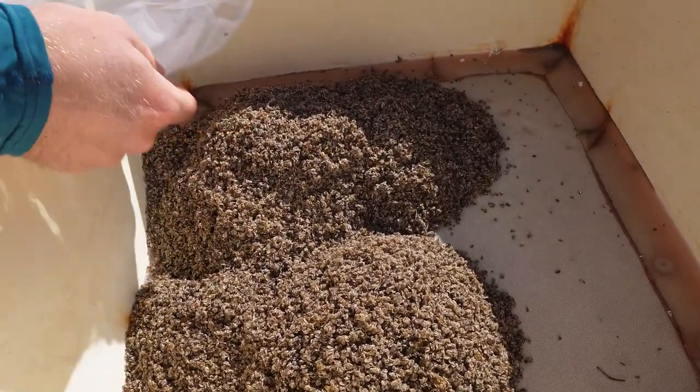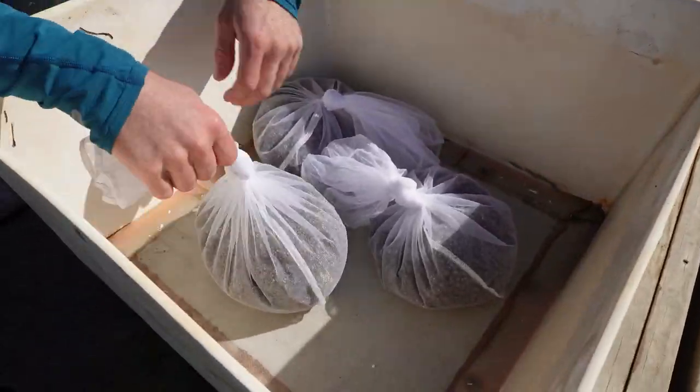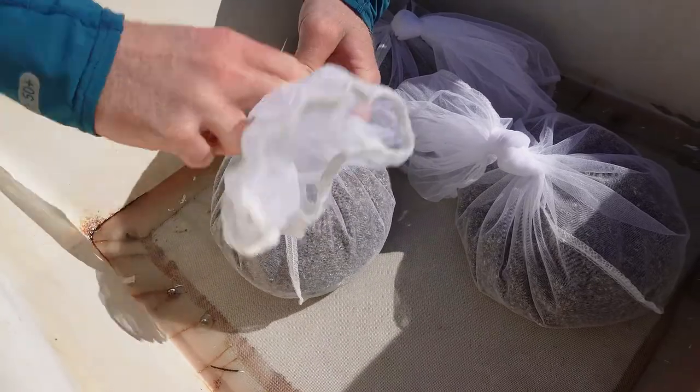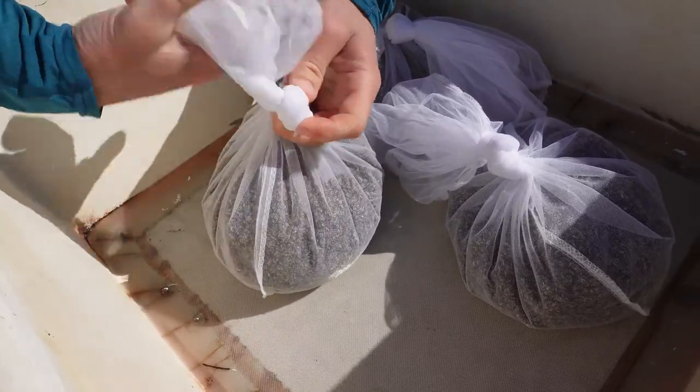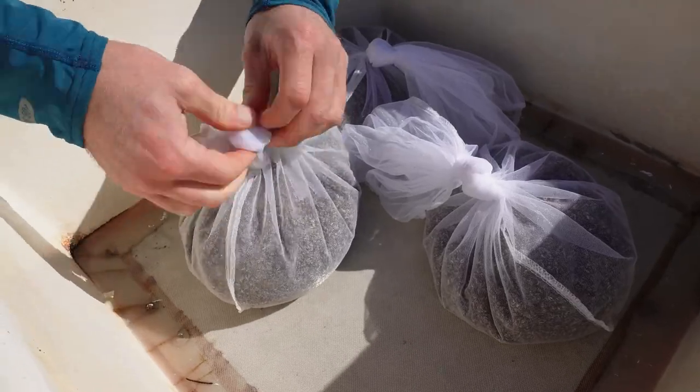In this case, each of those bags is 250,000 oyster larvae. That's 750,000 oyster seed per each bin. That's going to be a lot of oysters.